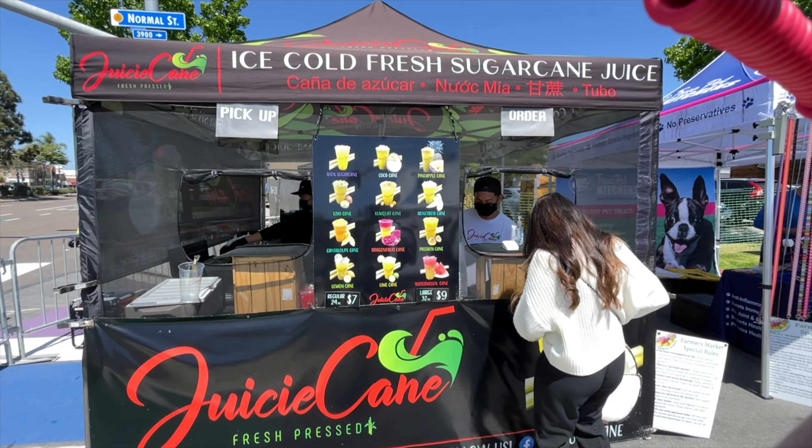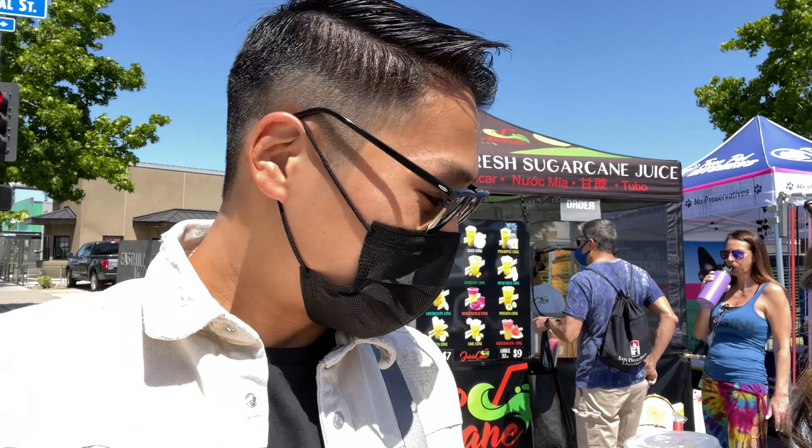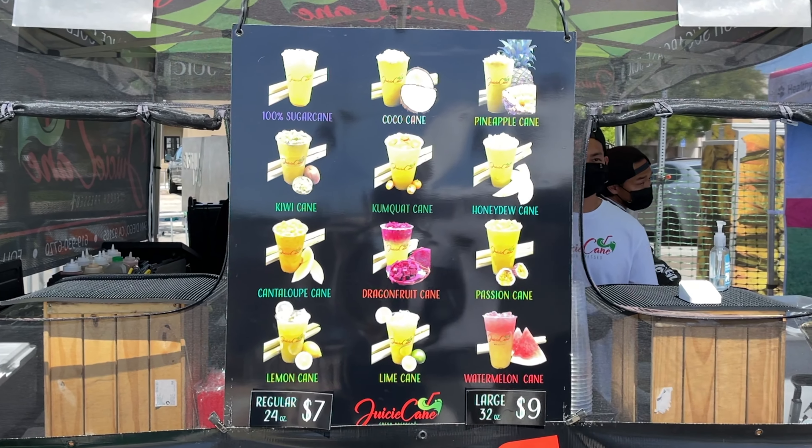Juice Cane is a new spot that we've never been to, and we're eager to try it out. We're really pumped — it looks really good. I love my sugar canes, so they've got a lot of different options: sugar cane with coconut, sugar cane mango, sugar cane watermelon. Just check out the menu, there's so much to get out here.